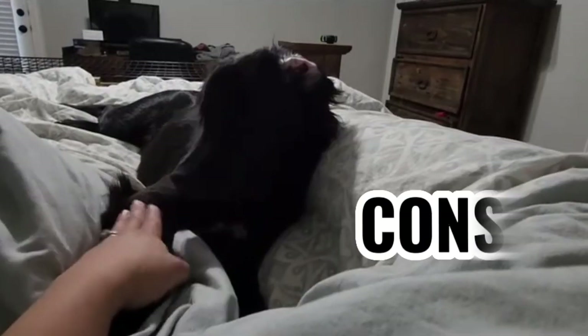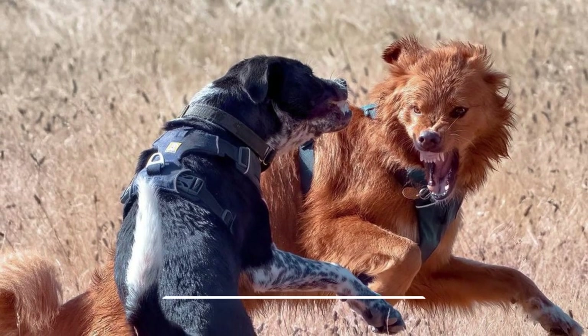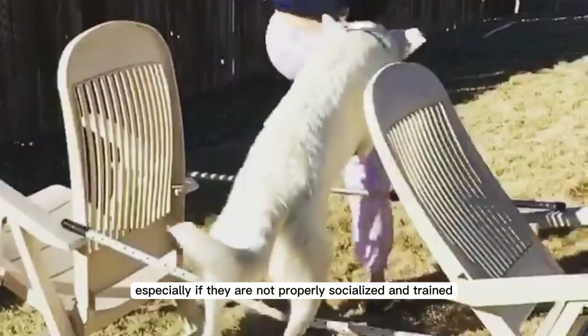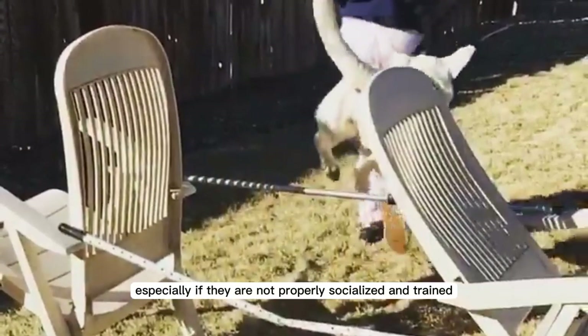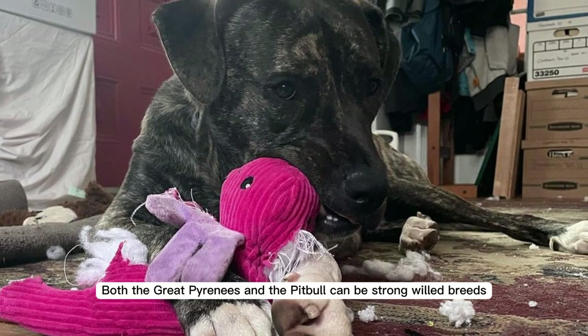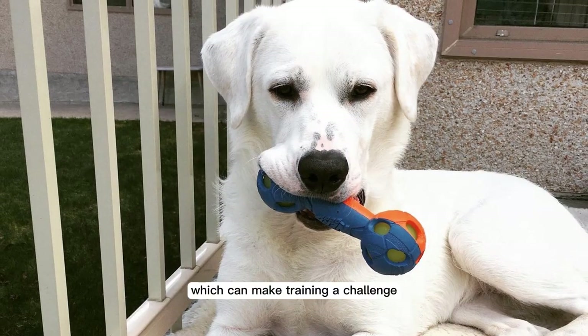Cons. Due to the Pitbull parentage, there is a potential for aggressive tendencies in Great Pyrenees Pitbull mixes, especially if they are not properly socialized and trained. Both the Great Pyrenees and the Pitbull can be strong-willed breeds, which can make training a challenge.